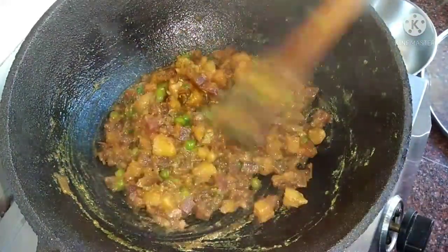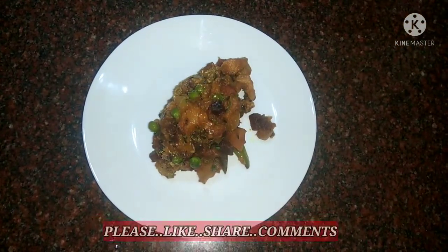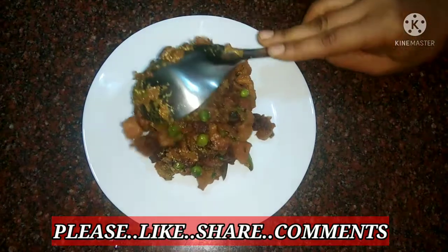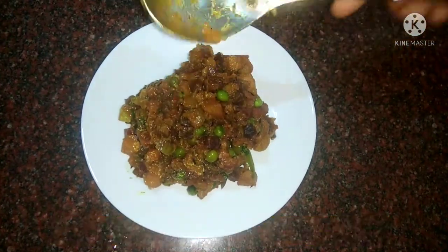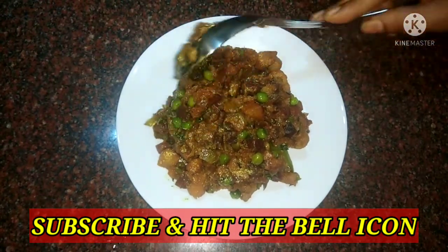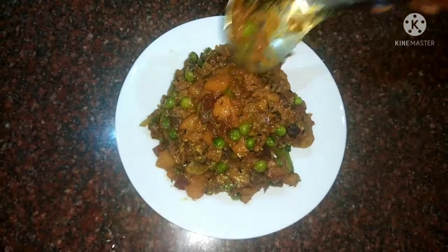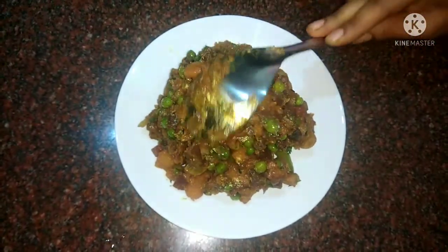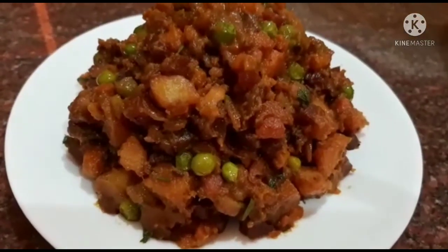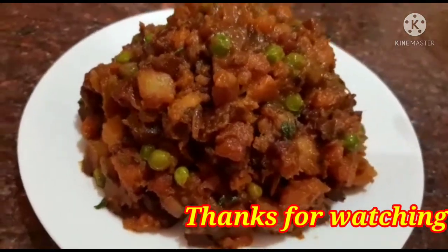Please try this recipe at home. If you like the video, please give it a like, and share it with family and friends. Don't forget to subscribe to the channel.